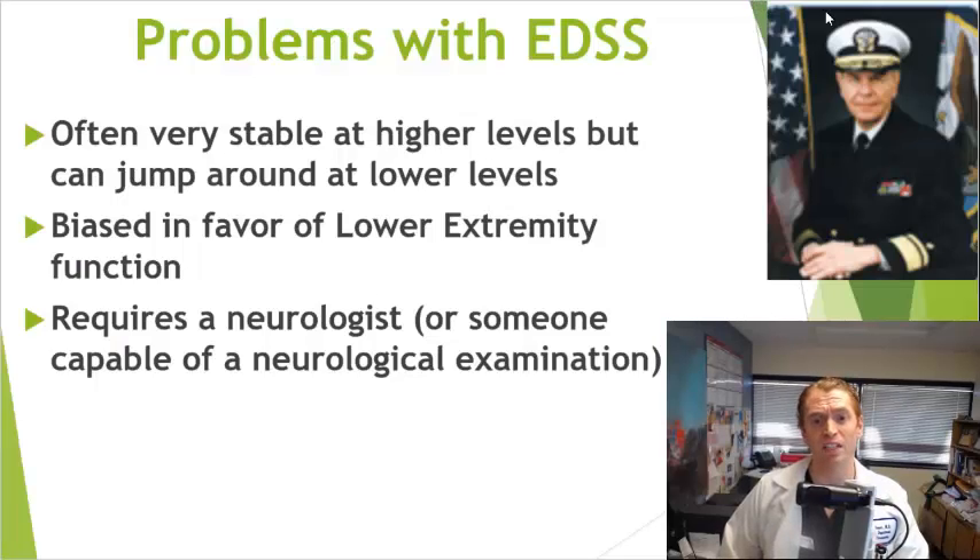The EDSS was developed by Professor John Kurtzke in 1983, and it was revolutionary for its time, but it no longer really serves our needs and has various drawbacks. I do have a separate video on EDSS and the complicated scoring if you want to take a look.